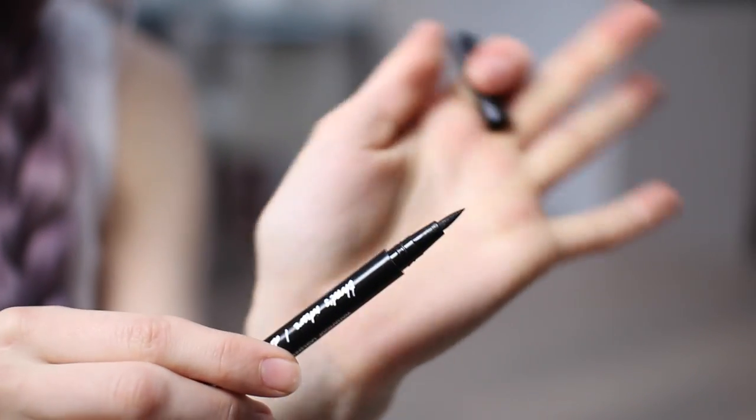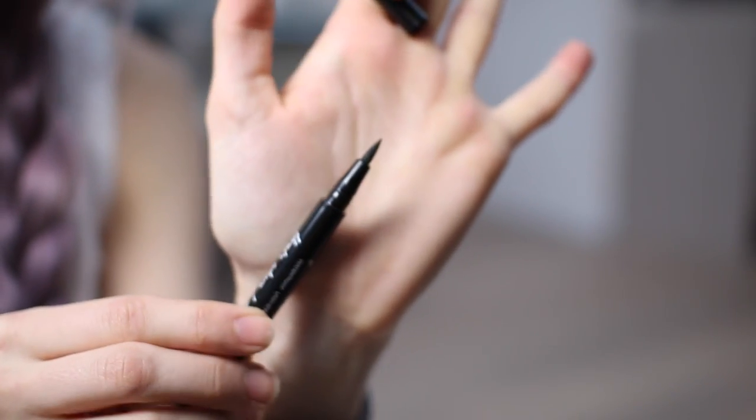Because it's so pointed at the end you can get such a beautiful cat eye flick, whilst also filling in the eyelashes with much more black and creating a really perfect cat eye. It's super easy and simple to use and does exactly what I want it to do — it doesn't flake and it's also waterproof so it'll stay put all day. This is a big big recommendation this month.